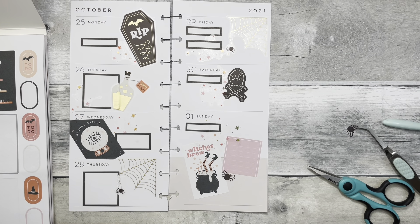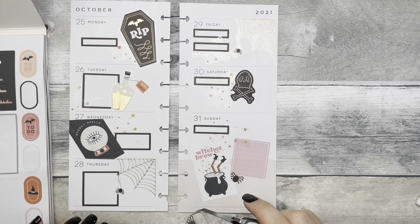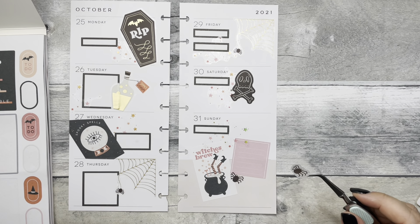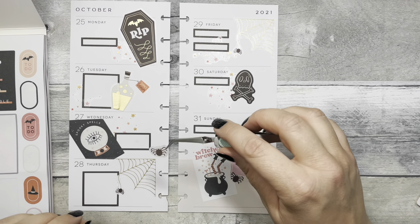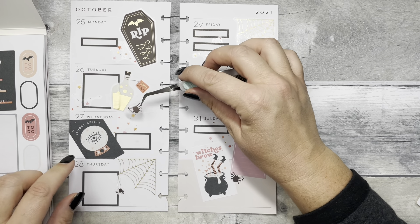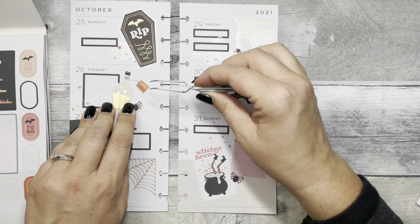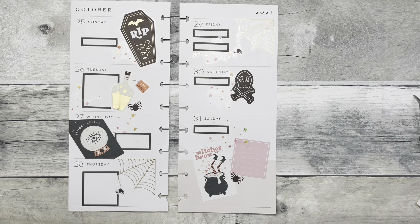I'm adding these cute little spiders — I could have used a whole page of them, they're so cute. I could have put them in every single spread. I hope they come out with something this cute next year because I really like this sticker book. Thank you so much for sticking with me and watching — I appreciate your support. Give this video a like if you enjoyed it, subscribe if you haven't already, have a great week and a happy Halloween, and I will see you next time!